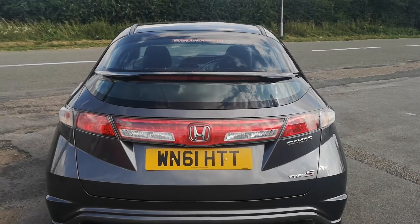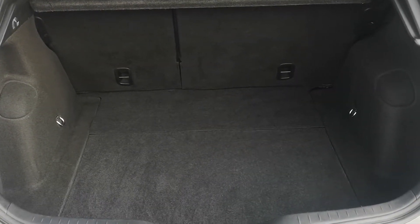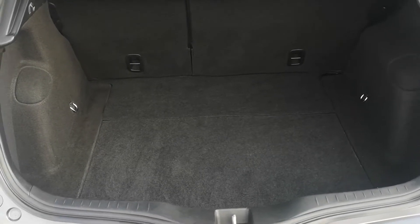All lovely and clean round the back. Very good sized boot in these Hondas and all nice and clean in here — the parcel shelf is all present and correct.